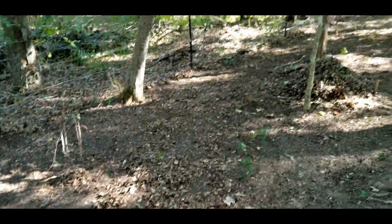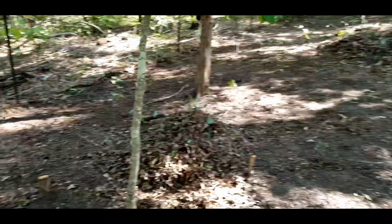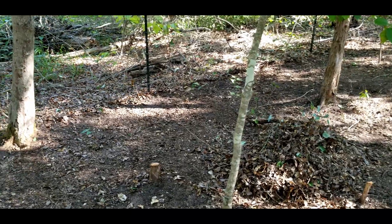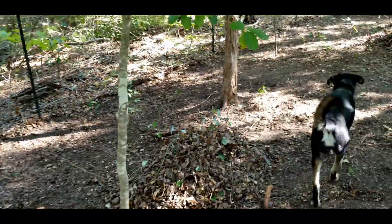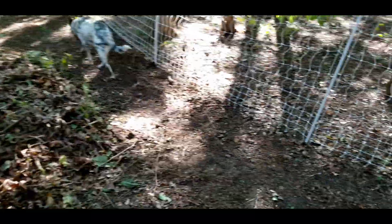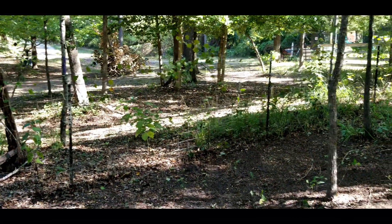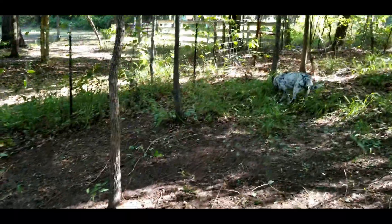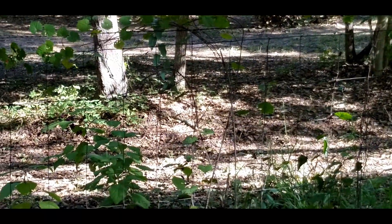They're pretty big piles but it looks so much nicer. Plus if it rains, this ground that hasn't really seen sunlight for so many years is opened up and hopefully we can get some grass growing. I raked all this up and made this pile a little more manageable.